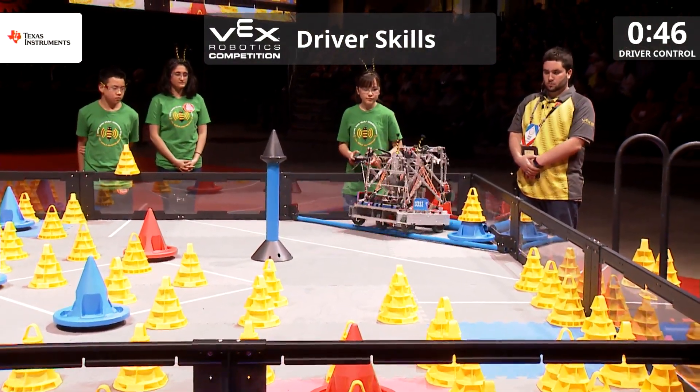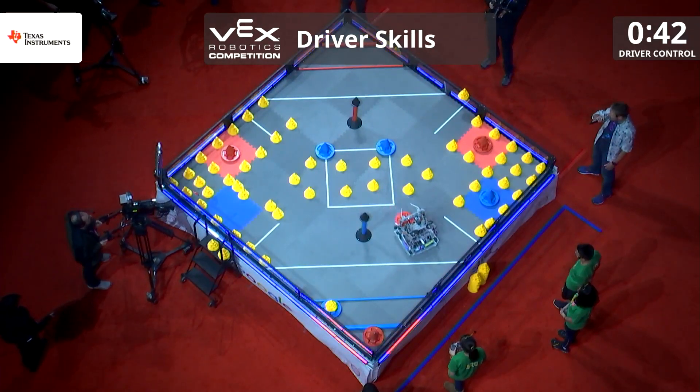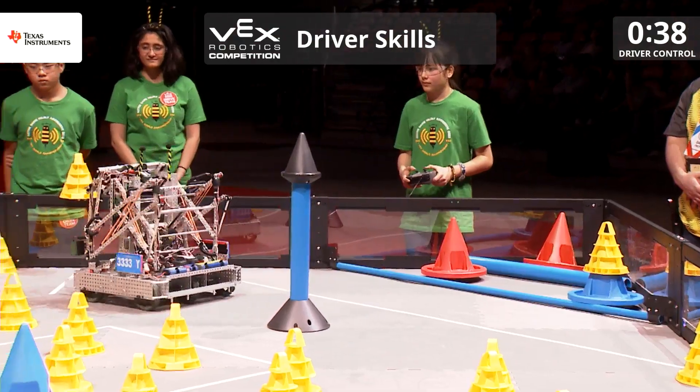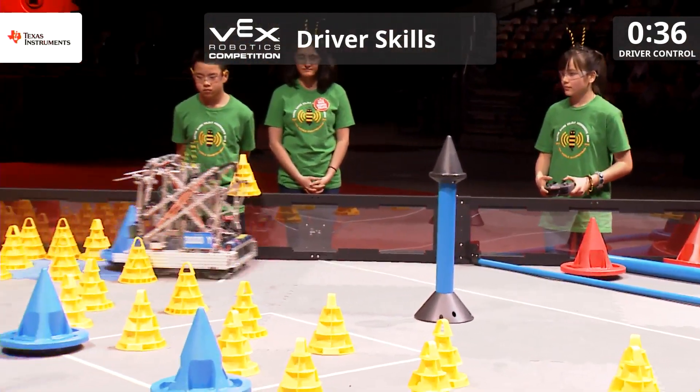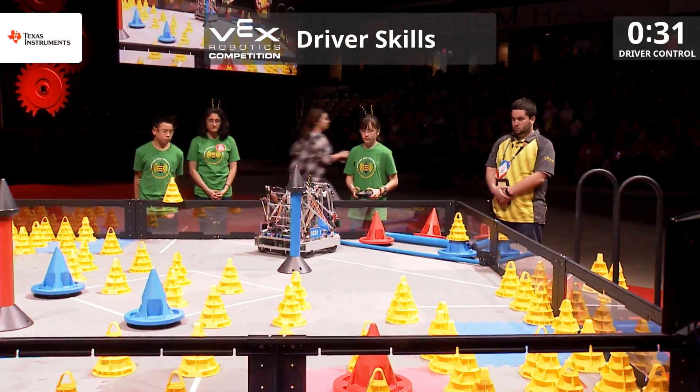They're going to go ahead and grab that red mobile goal, drop it in the 20-point zone. And as they traverse, they're grabbing another mobile goal. While they're on that side, they do the 180, drop it in the 10-point zone. Another mobile goal, quick turnaround, driving backwards in a 180.